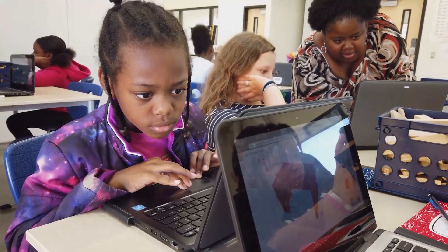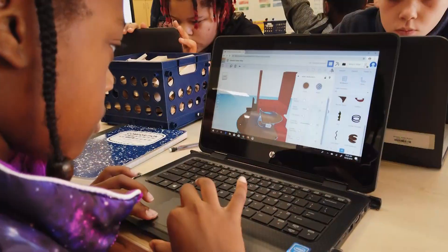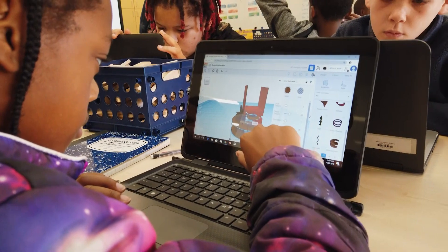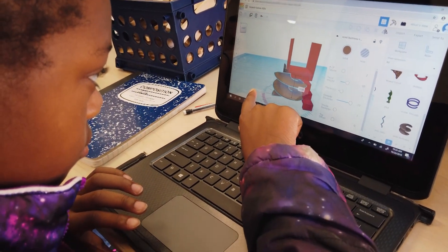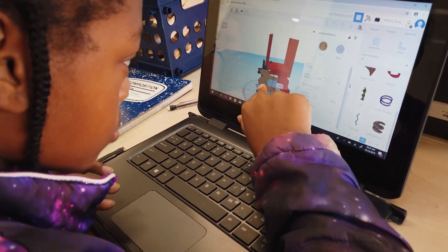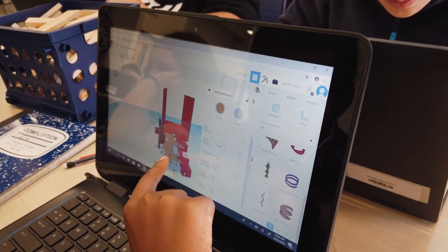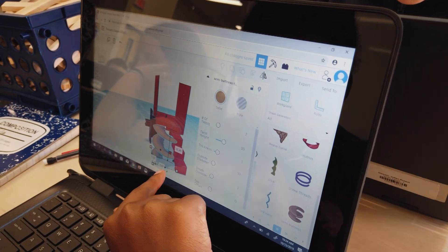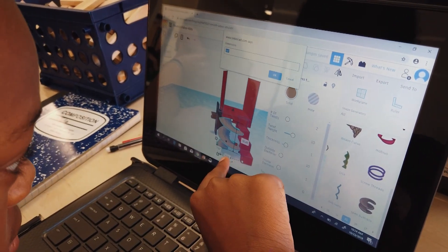I teach them to address it — if it doesn't work, that's okay. We talk about FAIL, the letters in fail, meaning First Attempt In Learning. So that was just my first attempt; it didn't work, okay — let's go back and see where in that process I need to redo. Look at my plan, think about how I can fix that. That STEAM right there — you just redid your process. So I reiterate that a lot so the students know that just because something doesn't work does not mean you failed.